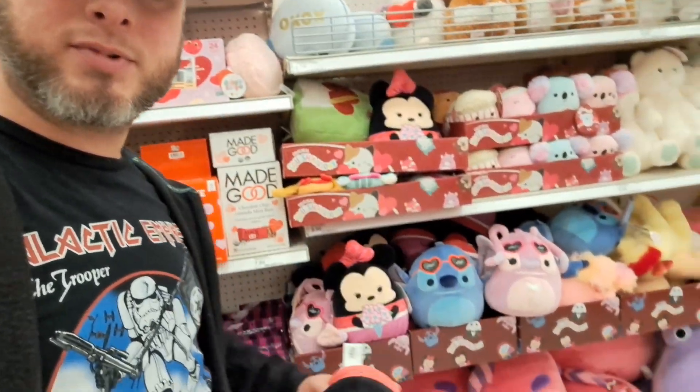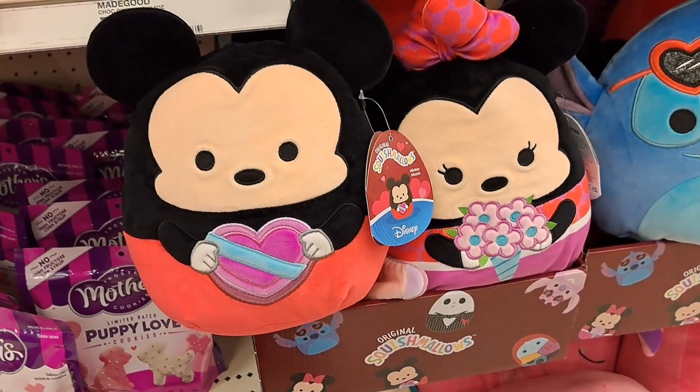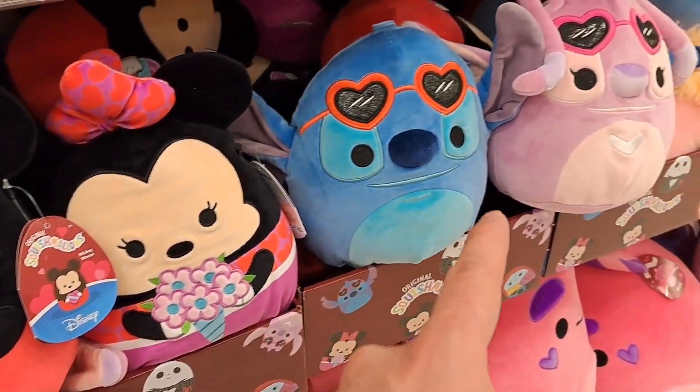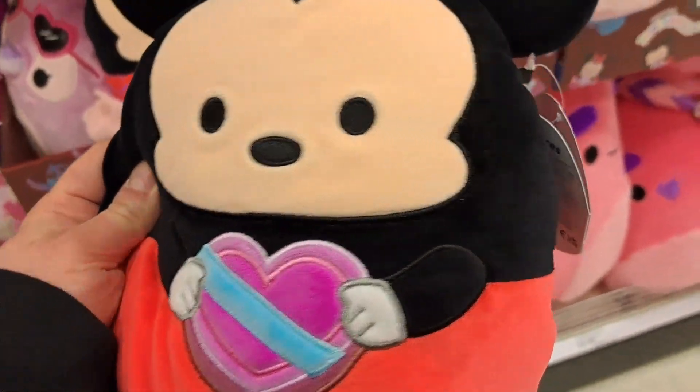Hey, welcome back to the Amusement Archive! Got these awesome Disney Valentine's Squishmallows and a whole bunch of other ones. Let's take a closer look. Check out these awesome Valentine's Squishmallows — we got Mickey Mouse here, pretty cool.